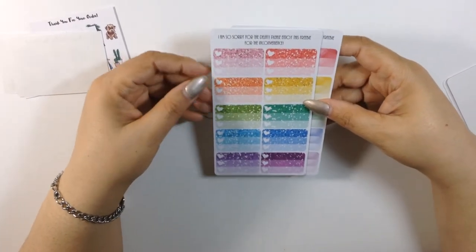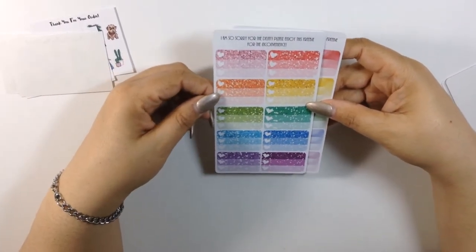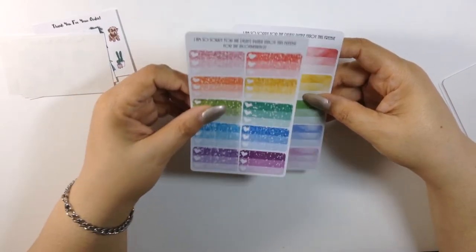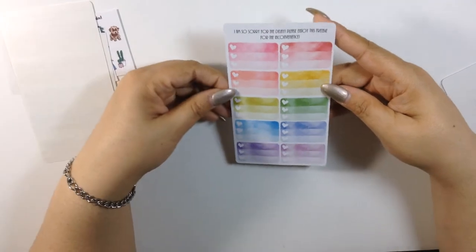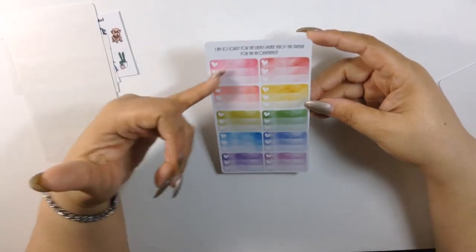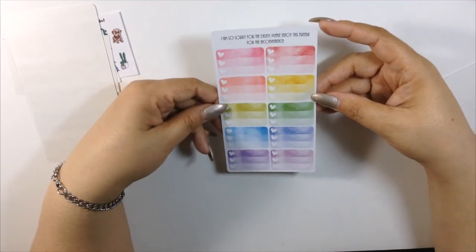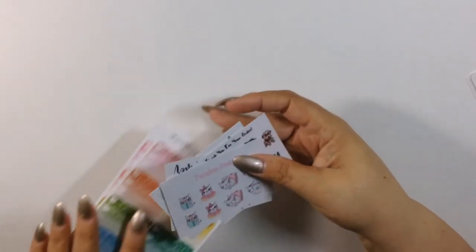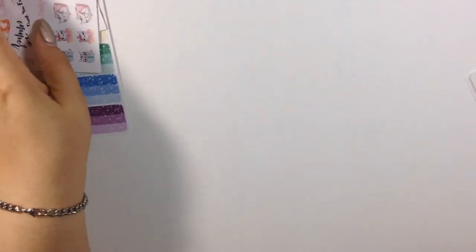She sent me these glitter three-heart checklists — ombre too, they're so pretty. I love these. This one here might be my favorite — these are her watercolor ones and I love how they look. I'm going to enjoy these freebies and use them because I do use all my freebies. I actually have a little drawer where I keep my freebies.